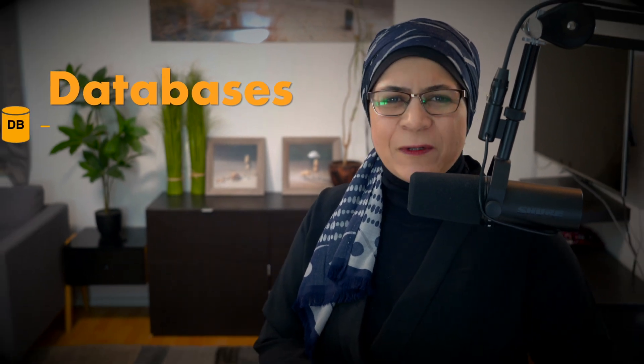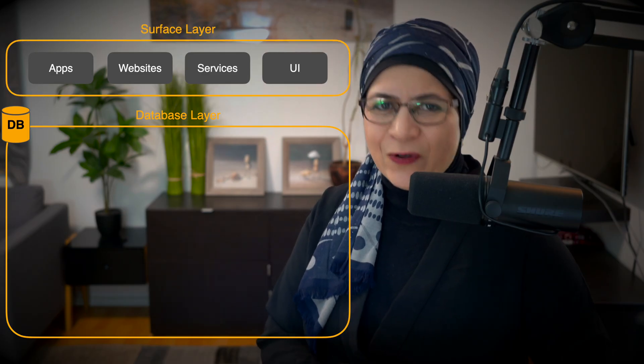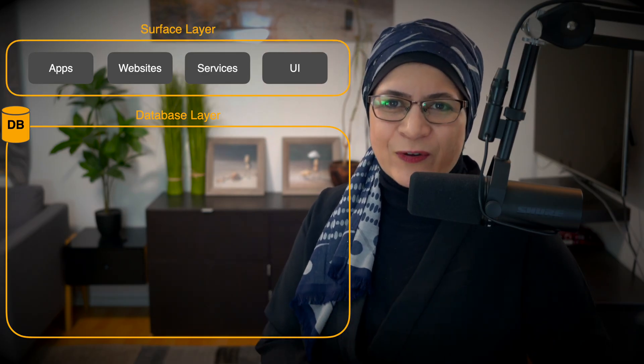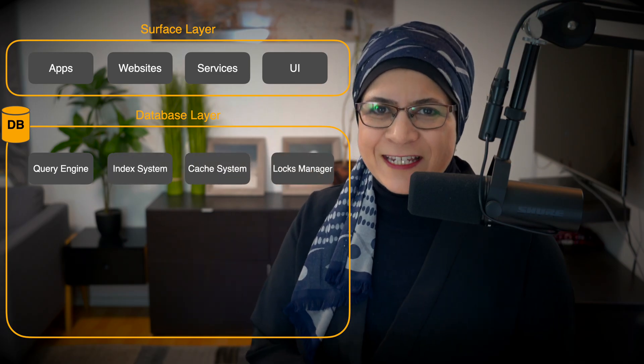Databases quietly keep everything in check while your favorite apps, websites, or services dazzle you on the surface. Let's peel back the curtain and take a closer look at what's happening behind the scenes in a database.